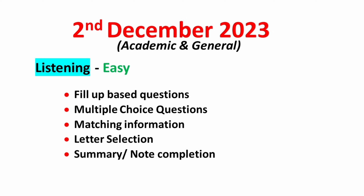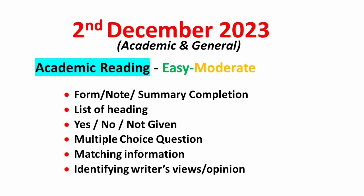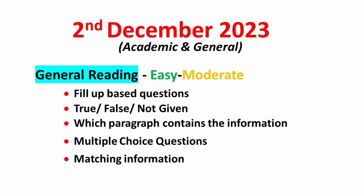The audio will be neutral and at a normal pace. In the reading module, academic candidates can expect easy to moderate level passages, so concentrate more on form, note or summary completion, list of headings, yes-no-not-given, multiple-choice questions, matching information, and identifying writer's view and opinion type questions. For IELTS reading, general candidates should focus on fill-up questions, true-false-not-given, which paragraph contains the information, multiple-choice questions, and matching. The level of passages for general candidates will also be easy to moderate.